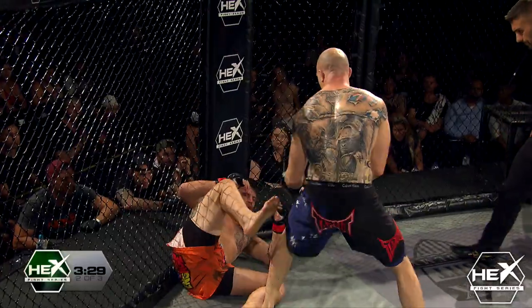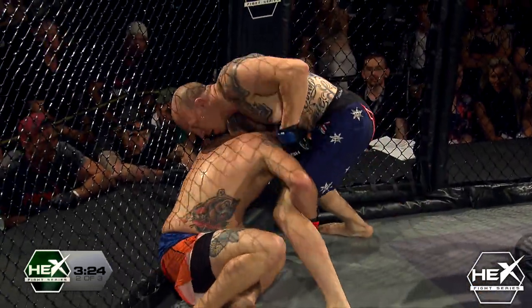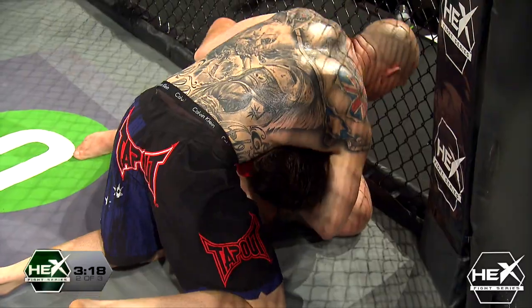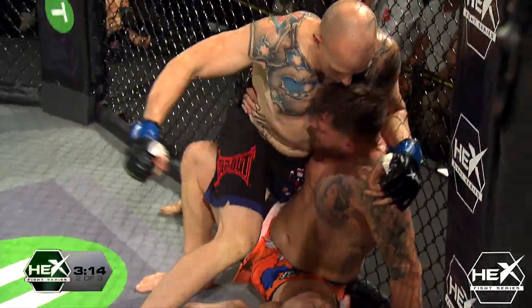Left, right, right — down he goes! Big left hand. Can Reddy finish it off? Ground and pound is happening. Here we go, ladies and gentlemen. Can he get this choke in? He absolutely knocked John Fraser for six, and now he's got him down against the cage.